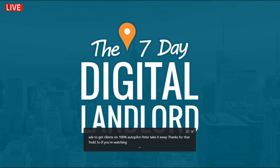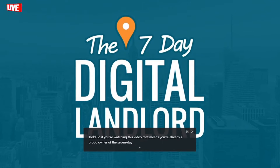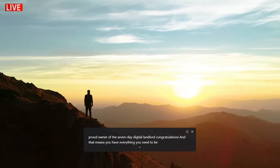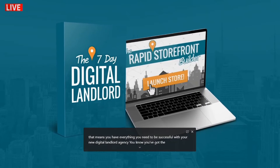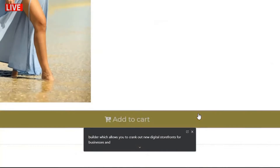Thanks for that, Todd. So if you're watching this video, that means you're already a proud owner of the Seven-Day Digital Landlord — congratulations! That means you have everything you need to be successful with your new digital landlord agency.